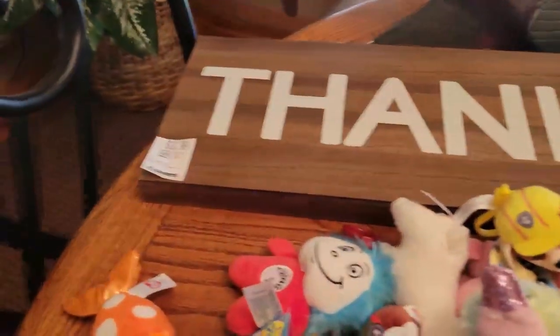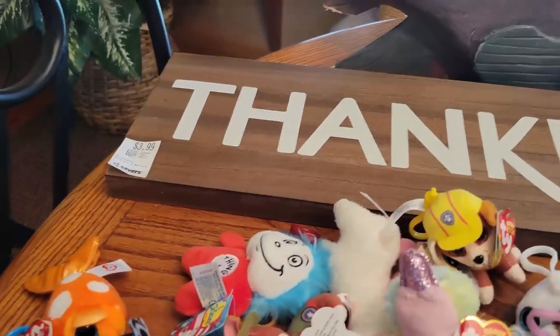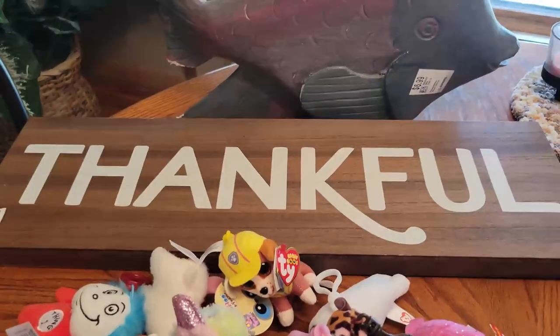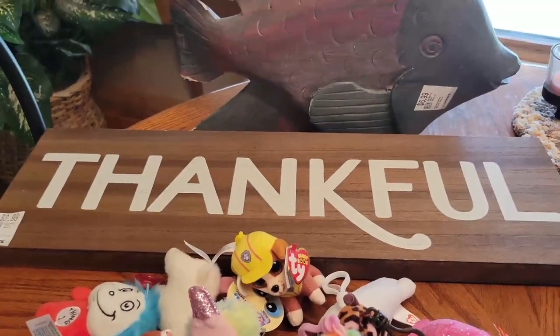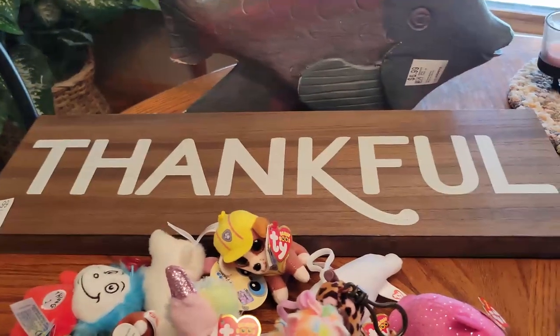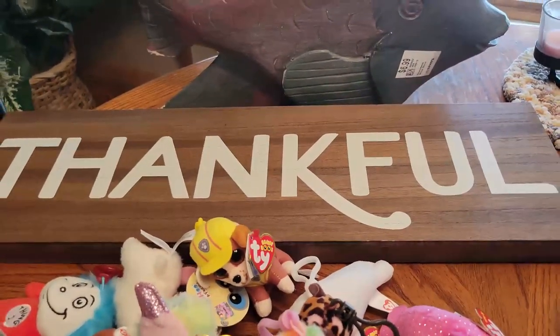I got this sign for $2 — the tag came off and stuck on me, but I finally found it. It says 'Thankful,' so I'm probably going to wait until fall to put that out. They had another one that said 'Grateful,' but it wasn't done as well as this one, so I passed.